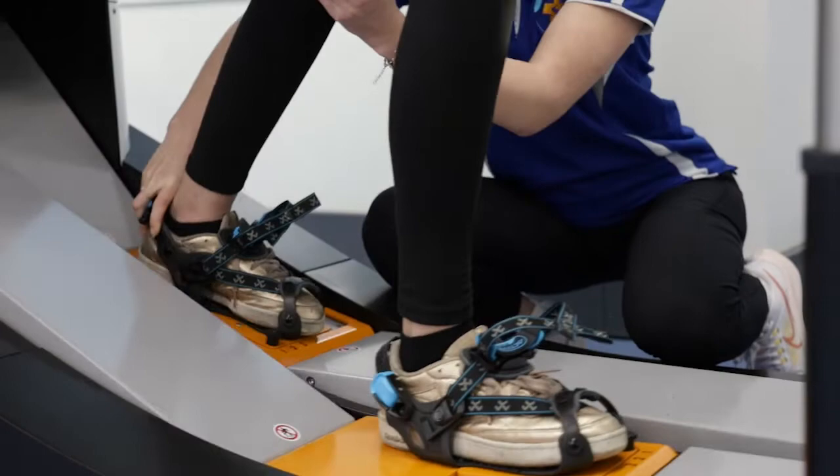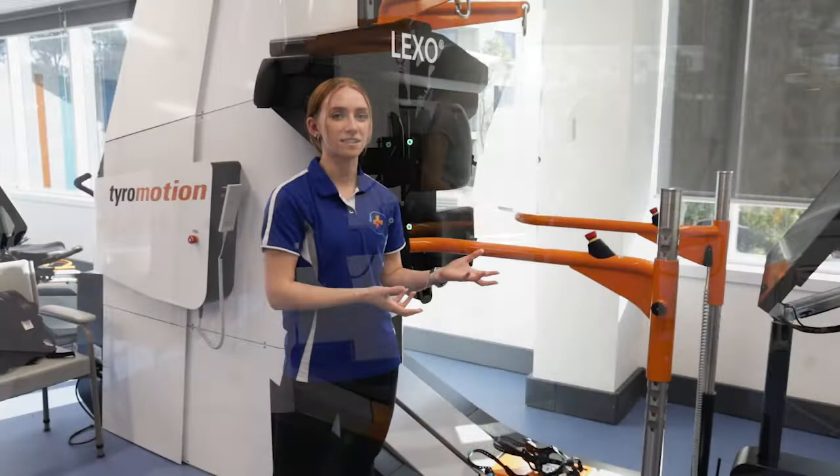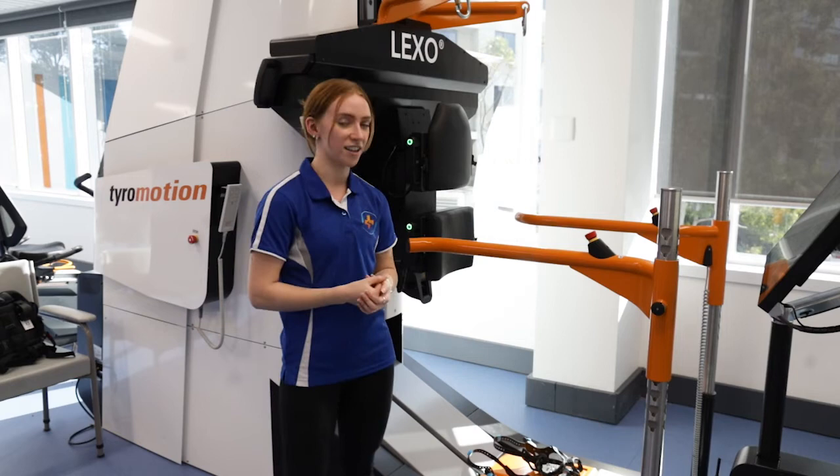Clients get the most benefit from using the Lexo when it's combined with a holistic program which might include tailored and specific exercises as well as practicing their over ground walking. This is important to make sure that you can use the skills that you've learnt on the Lexo and get some carry over into your everyday life.